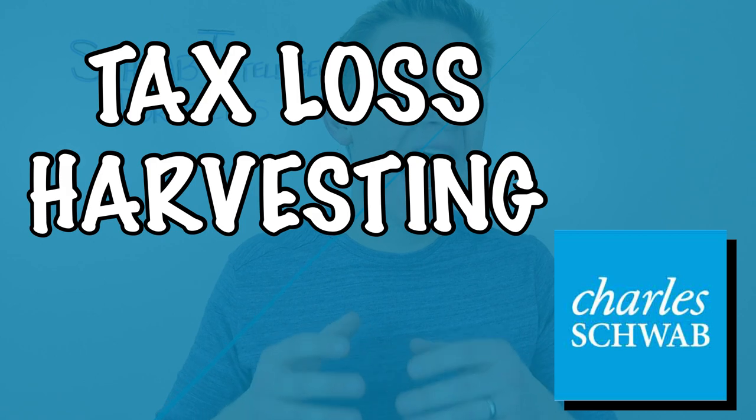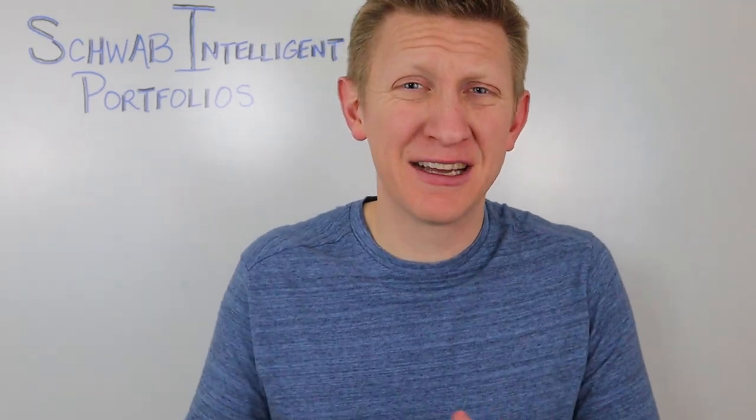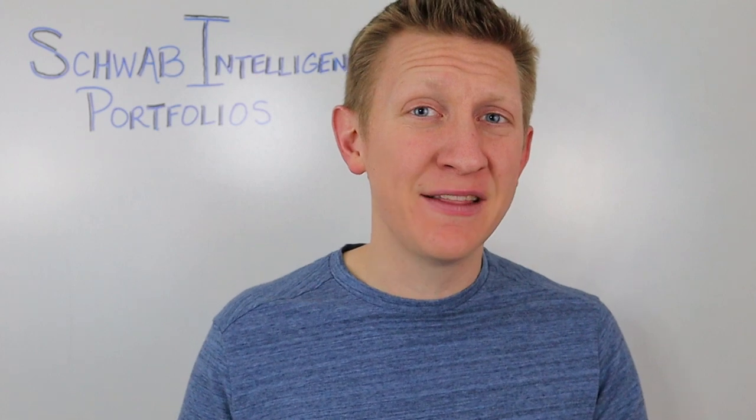One of the benefits Schwab sells on the website is tax loss harvesting. What tax loss harvesting means is that the investment company, on your behalf, will look at your investments and see which ones have large gains — which you'll have to account for on your federal taxes if this is a non-retirement account — and also look at which investments are doing poorly, then sell some of those poorly performing assets to offset some of the gains in your other investments. This service is only available if you have at least $50,000 invested. Personally, I'm not that big a fan of tax loss harvesting, since we are investing for long-term growth and poorly performing assets are likely paying dividends you should be reinvesting.